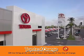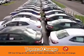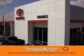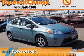You won't get a lemon from Toyota apart. Presenting the 2014 Toyota Prius.